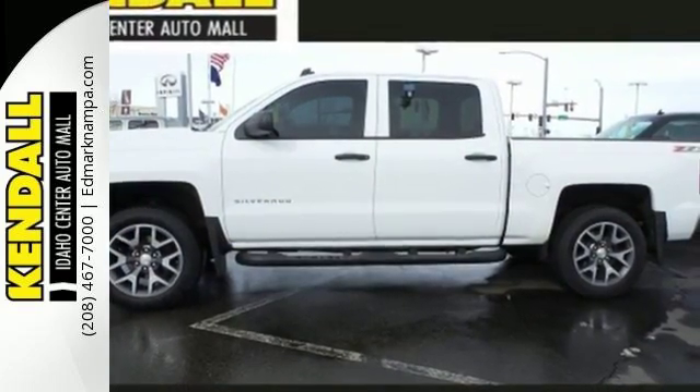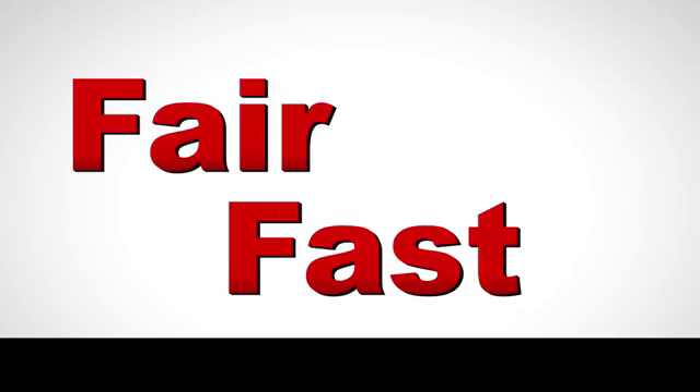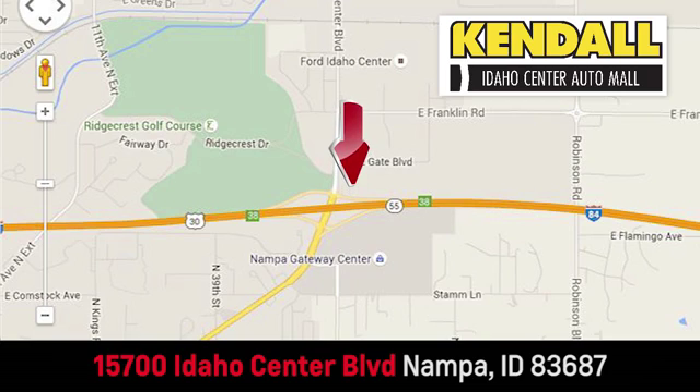Put this pickup to the test. Come in today. Fast, fair and fun. Give us a call or stop on by. We're conveniently located in the Idaho Center Auto Mall.